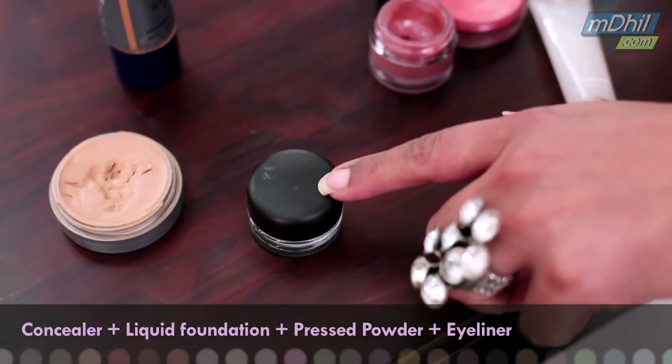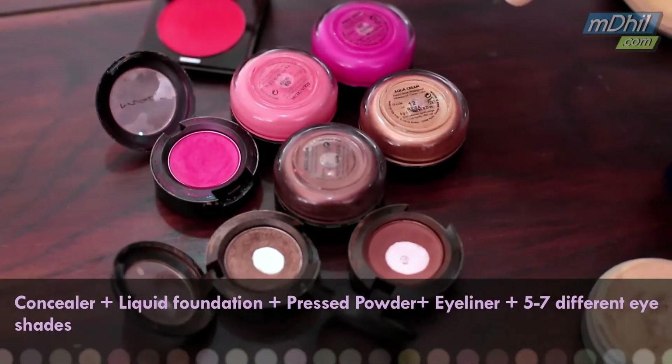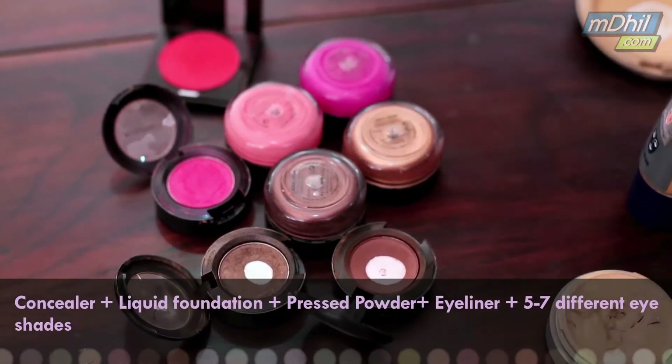Eyeliner — this is an eyeliner I must have. Your eyeshadow options: again, it depends on your mood and your outfit as to what you would like.